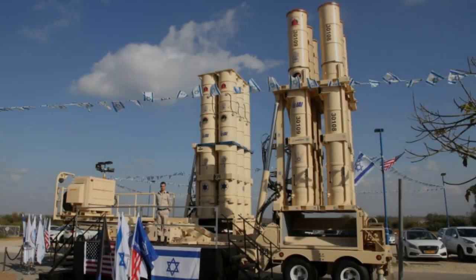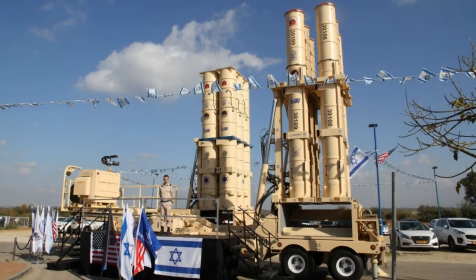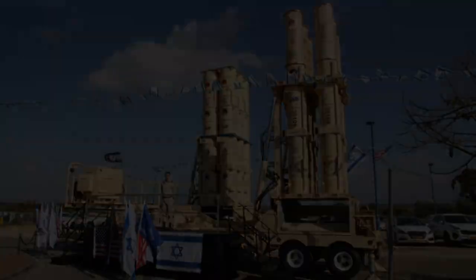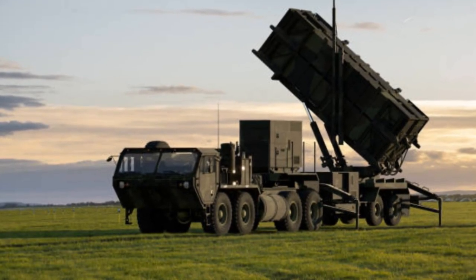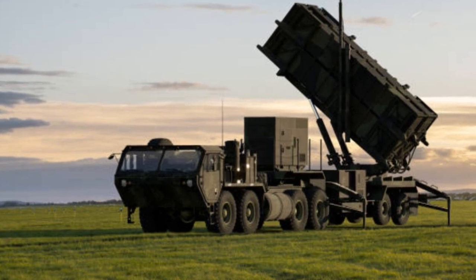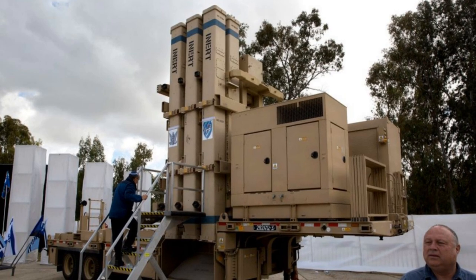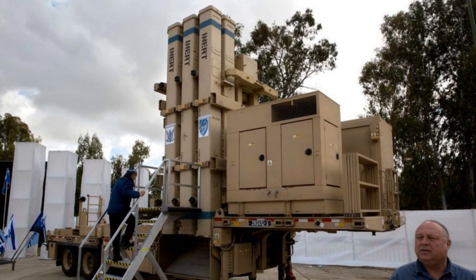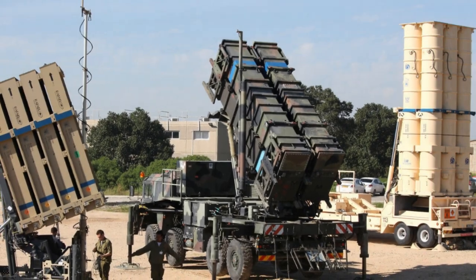Israel's missile defense arsenal is renowned for its sophistication, comprising a multi-layered system designed to protect the nation from a diverse array of aerial threats. This capability was vividly demonstrated on April 13, 2024, when Israeli defense systems played a pivotal role in intercepting the majority of over 300 Iranian missiles and drones. Let's delve into the components that make up Israel's formidable defense shield.